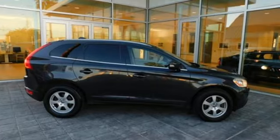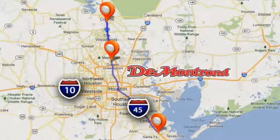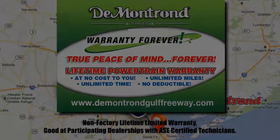There's even more to see in person — take it for a test drive today. At Demontron, you are our top priority. Located all around Houston, Demontron is the home of warranty forever. Call, click, or come by today.